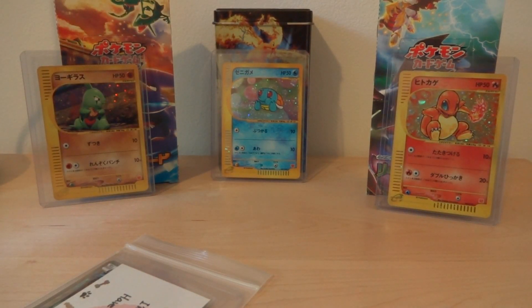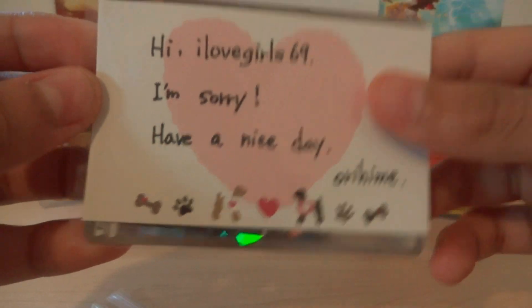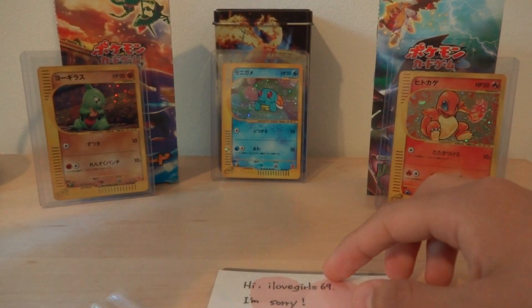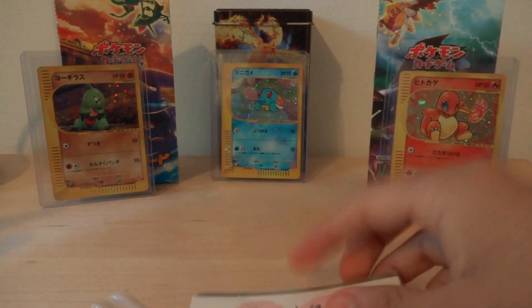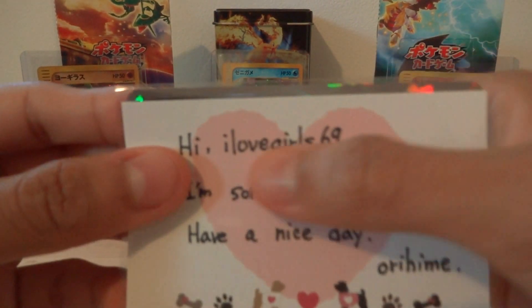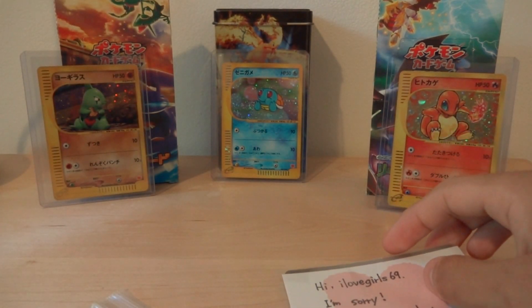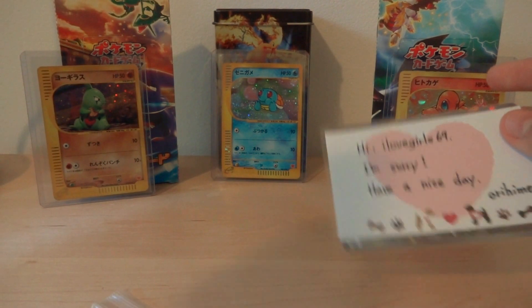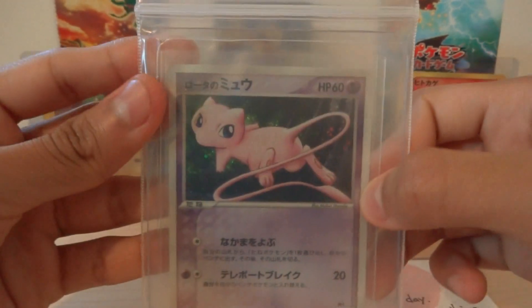What up YouTube, today I'll be showing you a card that I bought from eBay — BCBM, whatever you want to call it — and it's from a seller I've bought from before. The first time I bought from her, I bought several cards and she actually forgot to include this card that I'm about to show, which is a Rota's Mew.